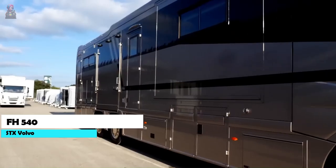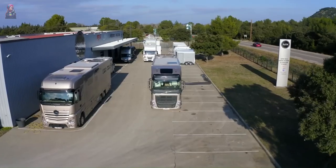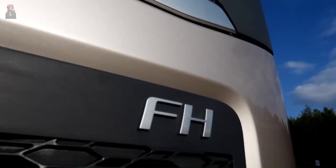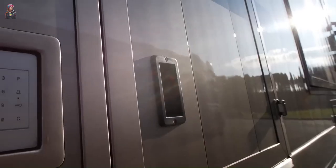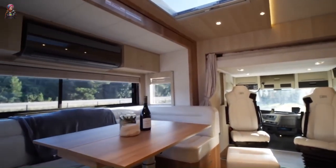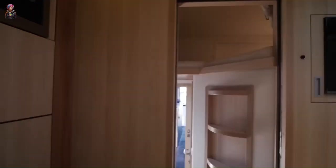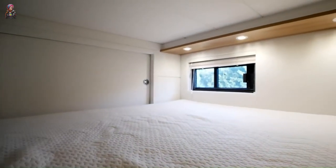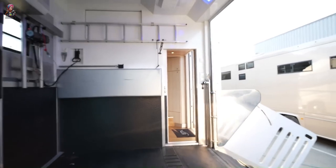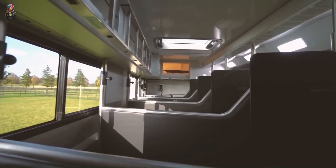The STX Volvo Horse Truck is the epitome of luxury and power for our four-legged friends, built on a Volvo FH chassis — the Rolls-Royce of horse transport. Whether you're transporting four or nine horses, it has various configurations. The living area is spacious with a bathroom, dining area for four, satellite TV, and air conditioning. The horse area features rubber flooring, skylights, cooling fans, surveillance cameras, adjustable partitions, and a temperature registration system.